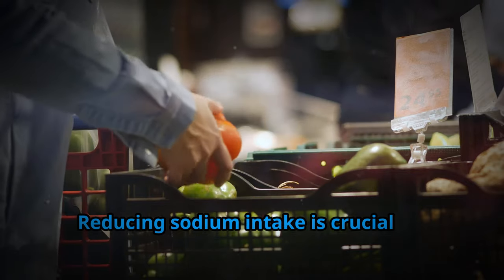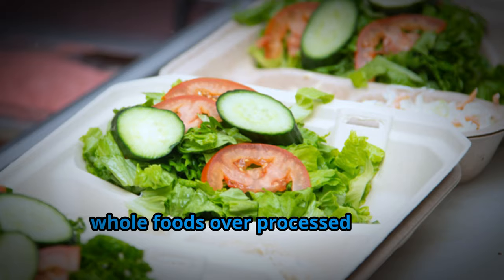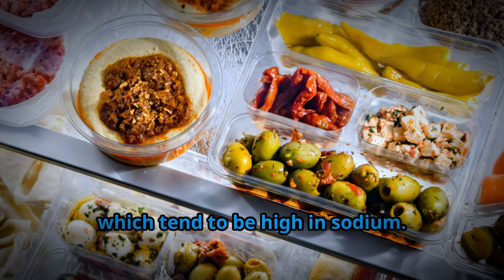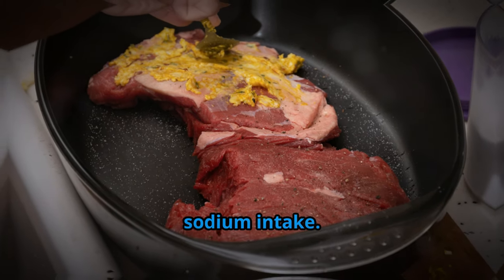Reducing sodium intake is crucial for managing edema. Opt for fresh, whole foods over processed foods, which tend to be high in sodium. Using herbs and spices to flavor food instead of salt can also help reduce sodium intake.